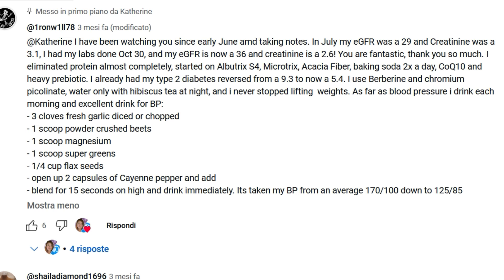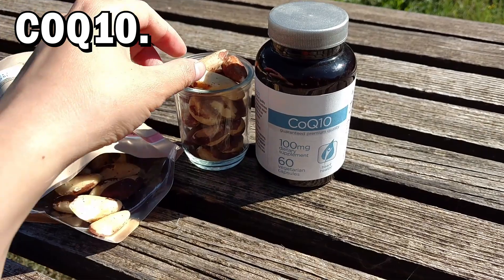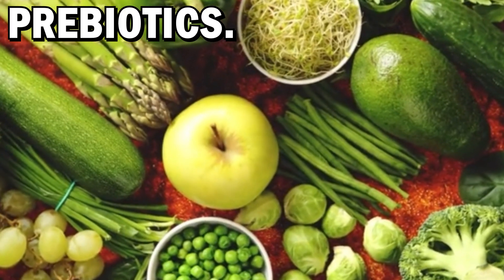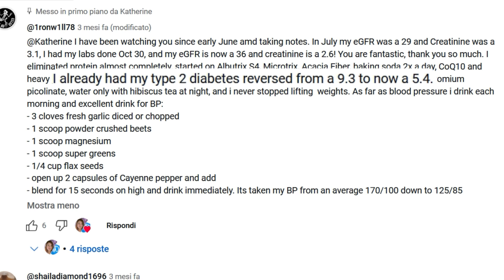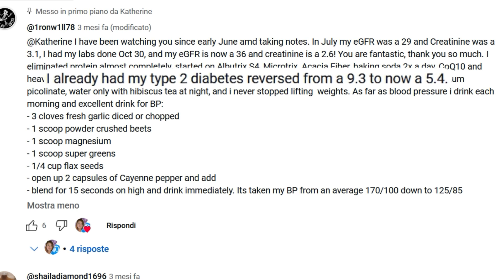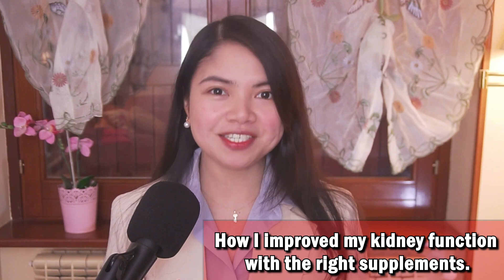Look at this. He started on acacia fiber, baking soda 2 times a day, CoQ10, and a heavy prebiotic. He already had his type 2 diabetes reversed from 9.3 to now 5.4. Hold on — let's take a second to appreciate this.